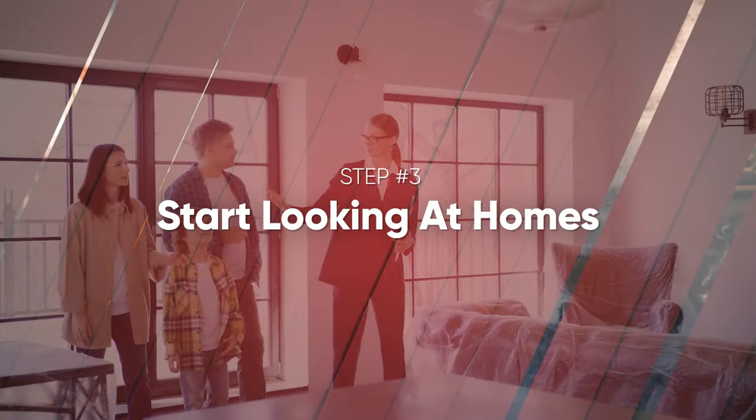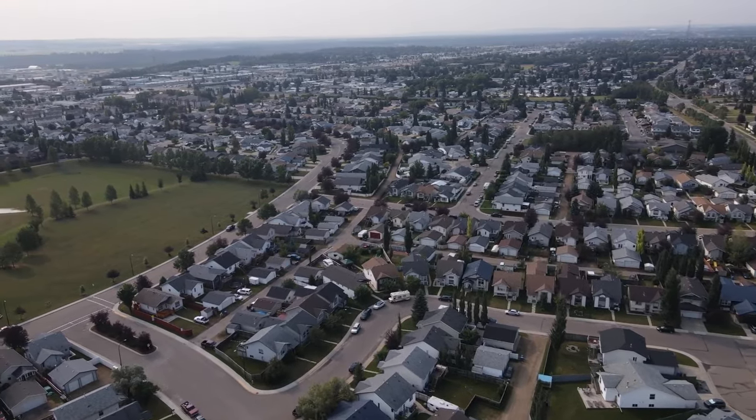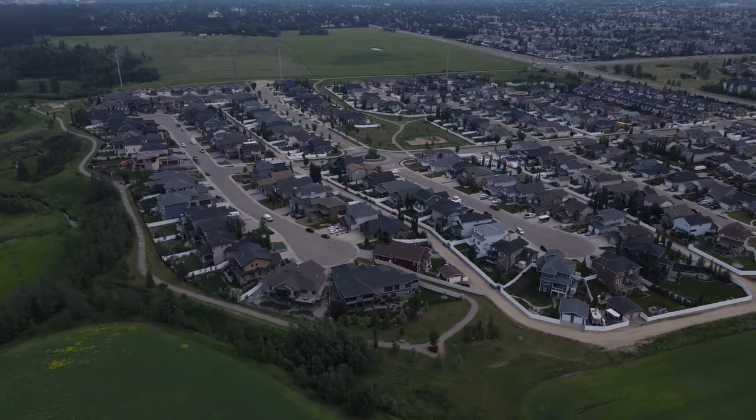Let's move on to step number three — the fun part of purchasing a home. You've already done the boring legwork: you've got your pre-approval in place, you've met with a realtor, and you've come up with a strategy. Now it is time to start looking at homes. There are three main options when it comes to viewing properties. These won't apply if you already live in the area — you're already here so you can view homes with your realtor in person. But a lot of times there are people moving from out of province who need to decide the best plan of attack.